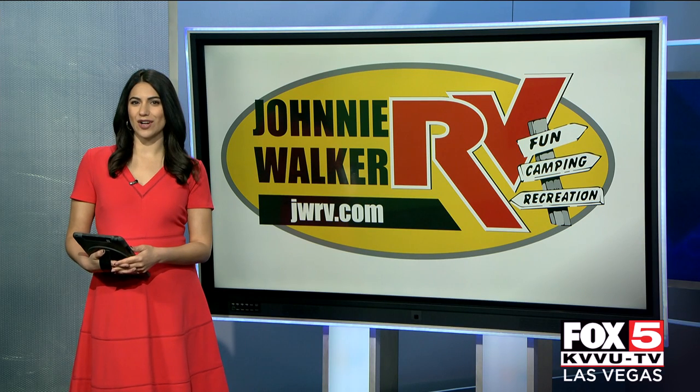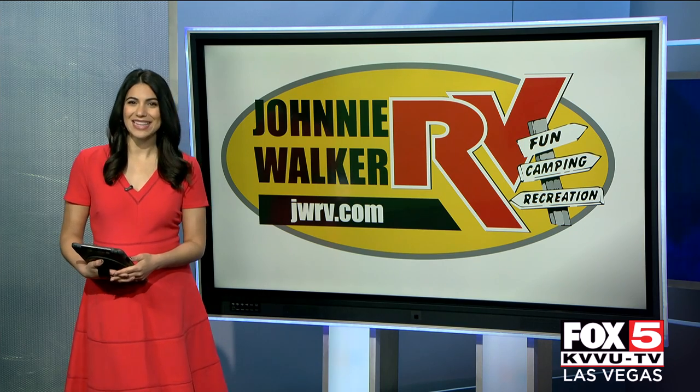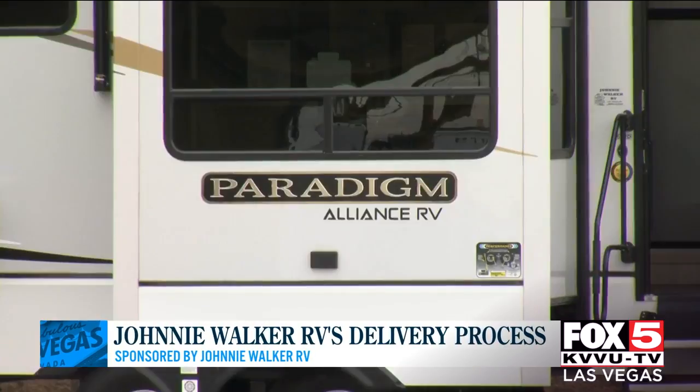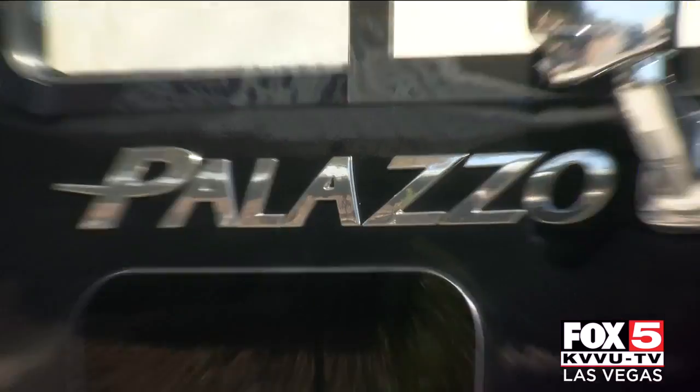The best day at Johnny Walker RV is Delivery Day. Mike Davis is showing us what that day looks like. Take a look. Don't just do it — 2022 it in a Johnny Walker RV. The best day at Johnny Walker RV is Delivery Day, and today we're taking you through the process. Let's go inside and learn some more.